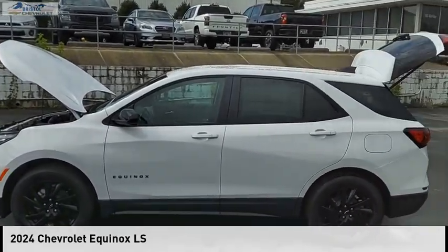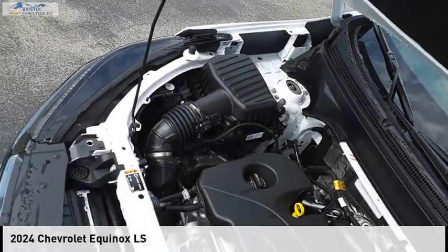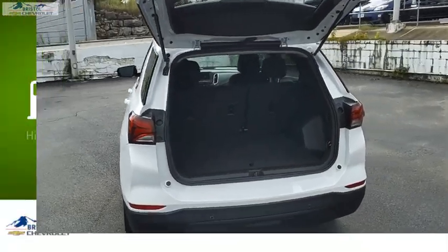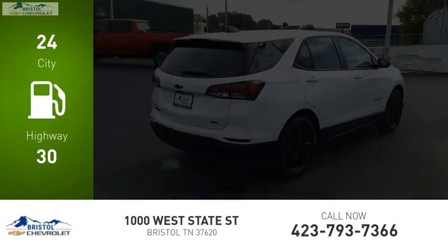Looking for the right vehicle? Check out the 2024 Equinox. This vehicle is powered by a four-wheel drive, four-cylinder, 1.5-liter engine. Great fuel efficiency saves you money by requiring fewer trips to the gas station.